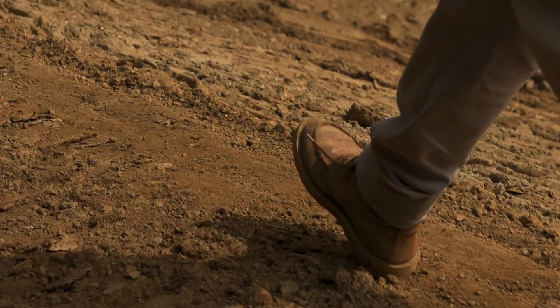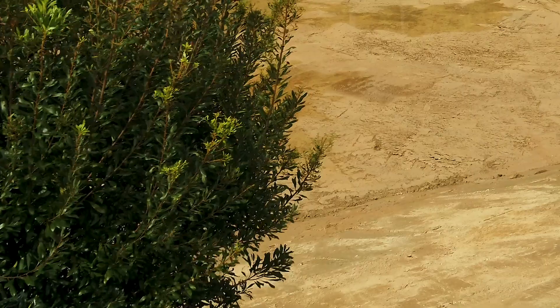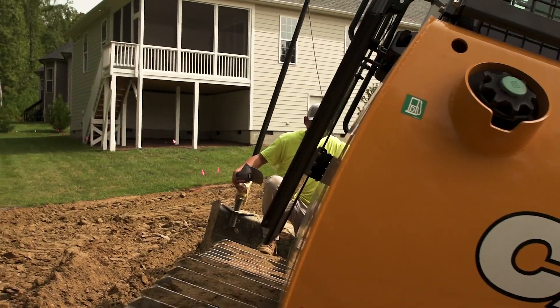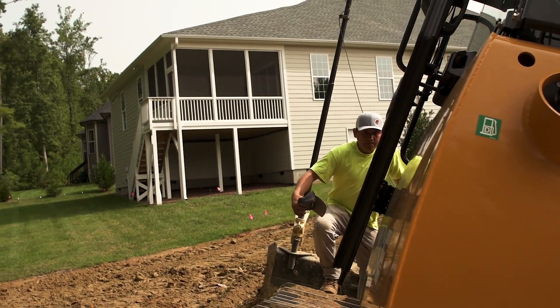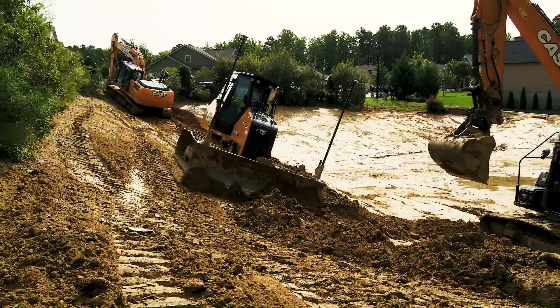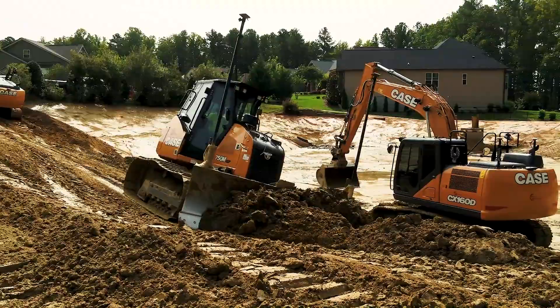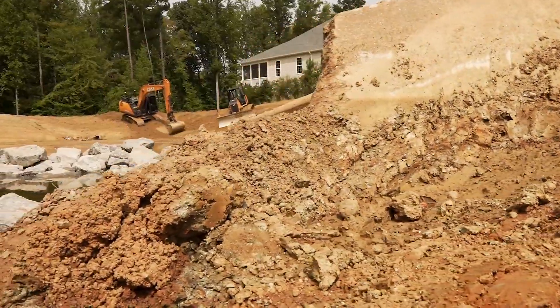When we usually show up, it's after the construction phases are almost finished, or 75% built out in the subdivision. In that time it's a sediment pond, and we come in and convert it over to the final design from the engineering company to treat the water that comes off the roads.